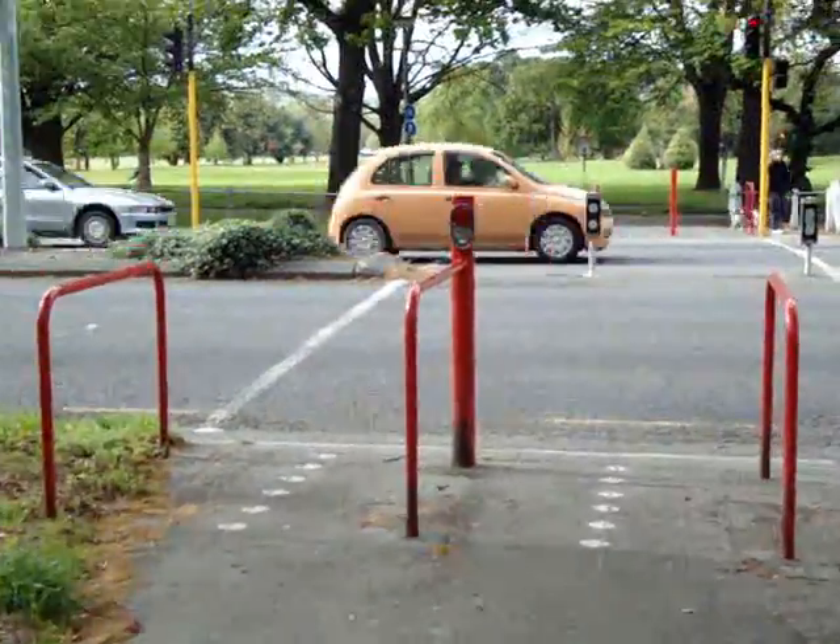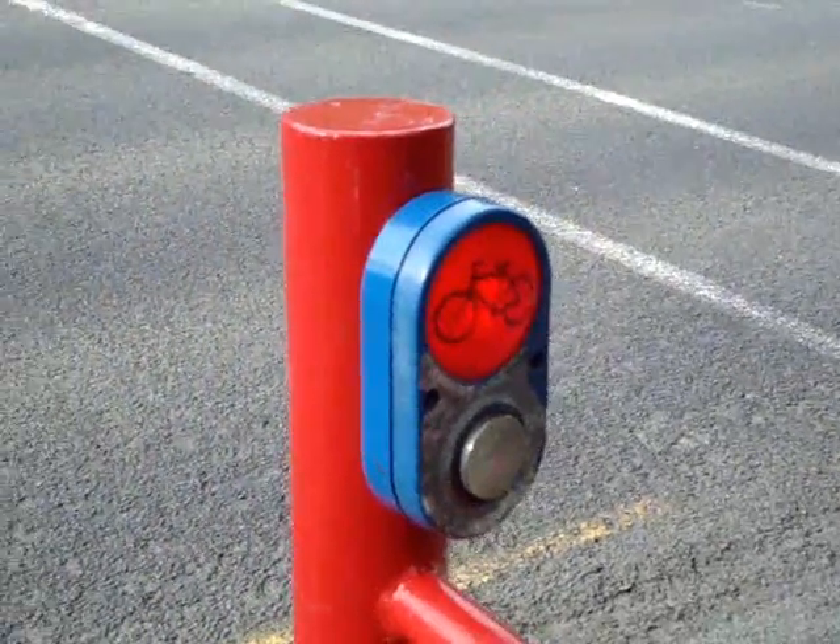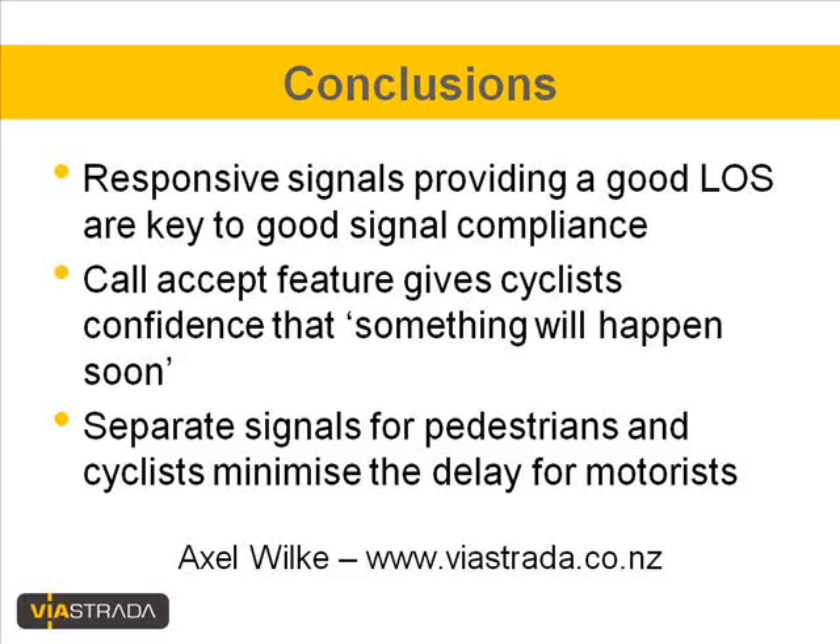I'll use myself as an example of detection. We are approaching the signals now, and I've just moved onto the loop and triggered the light process. What we've seen here is a responsive crossing point that provides a good level of service for pedestrians and cyclists, and that is key to good signal compliance. The call accept feature gives cyclists confidence that something will happen for them soon. We use separate signals for pedestrians and cyclists because that minimizes the delay for motorists. If you have any questions, please don't hesitate to get in touch with Axel Wilke from Estrada. Thank you.